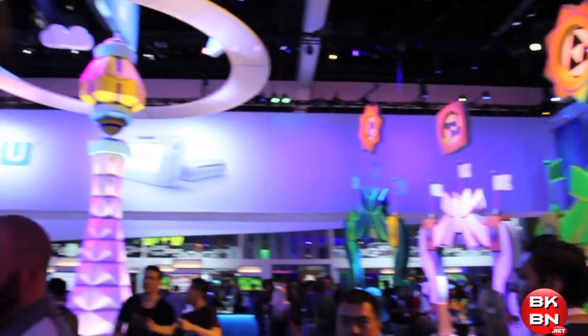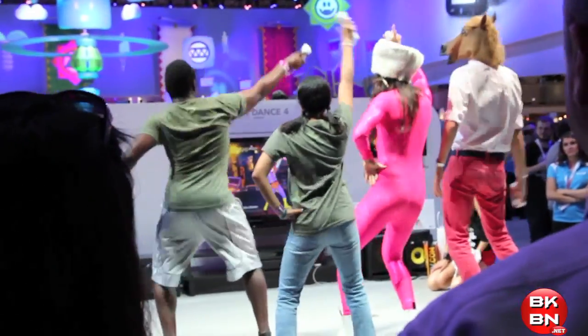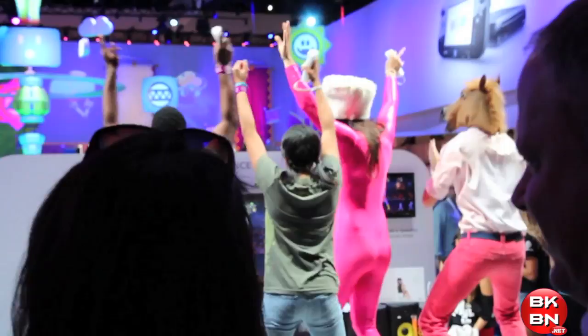There are the Nintendo LAN little things, a lot of booths. And here's people playing Just Dance 4 — they were actually playing Never Gonna Give You Up. It was Rickrolled at E3.